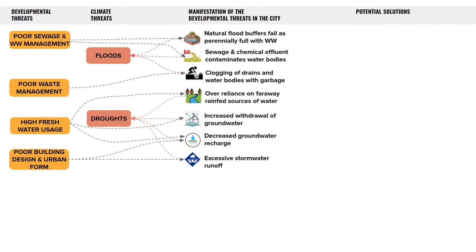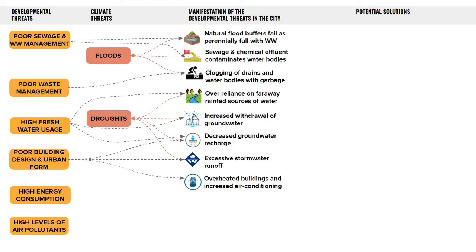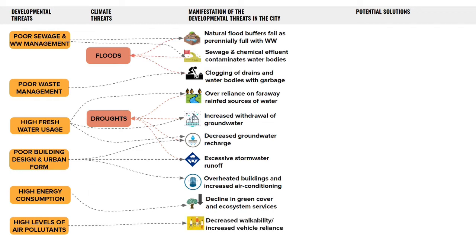Poor building design additionally causes overheating because of lack of adequate ventilation, inappropriately selected materials, and inadequate shading for the building envelope. This increases the need for air conditioning and leads to high energy consumption. Declining green cover only worsens this problem. When our cities lack green cover, there's nothing to keep air pollution in balance, and this leads to us needing to use air-conditioned vehicles even more. All of this leads to extreme heat.